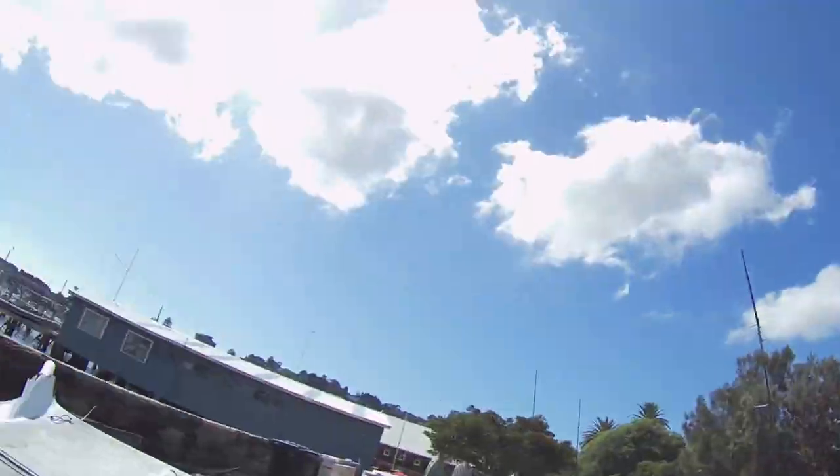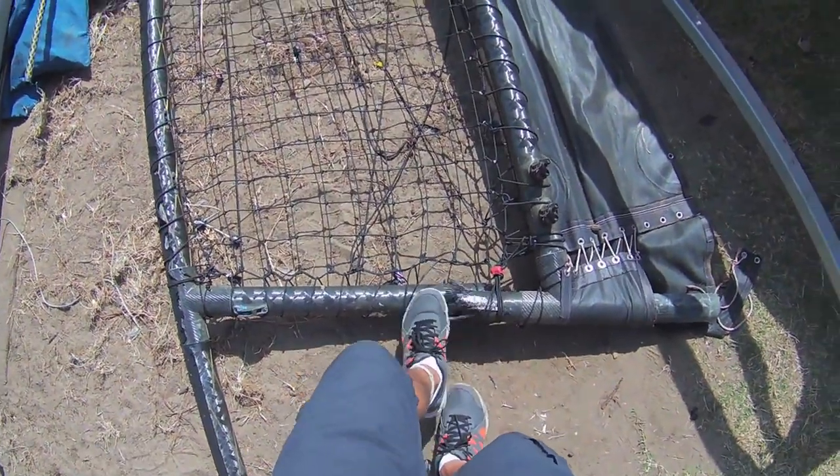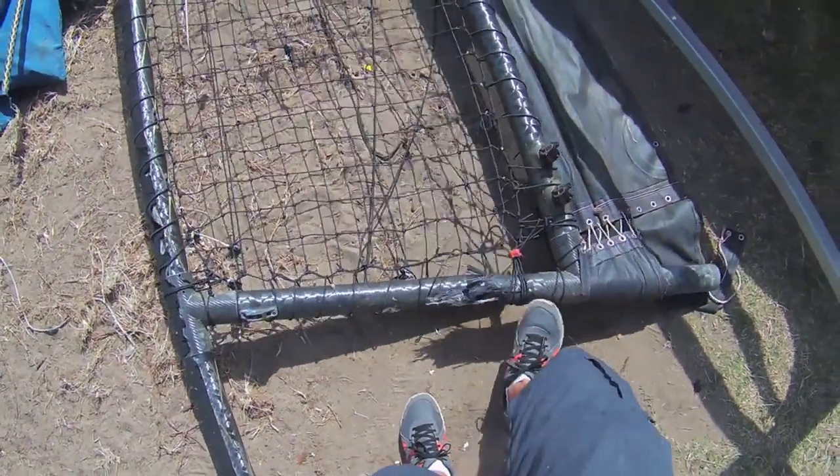Nick Murray came up to me yesterday and said that his boat wasn't going so well, so I'm coming over here to have a look at it and see if we can find out why he's not going so fast. I reckon he's definitely got to tighten up his wingnets on this side at least.